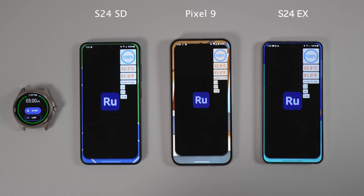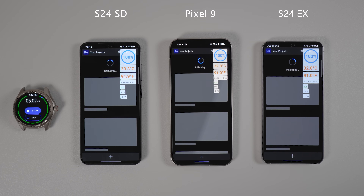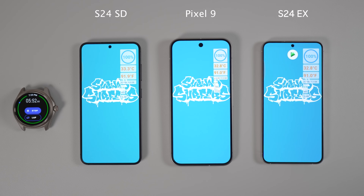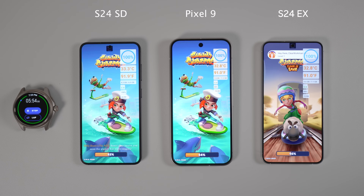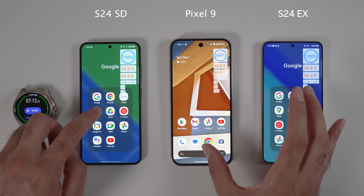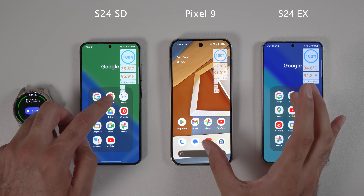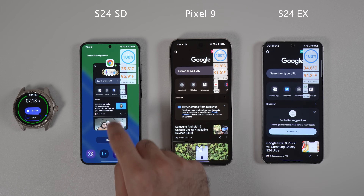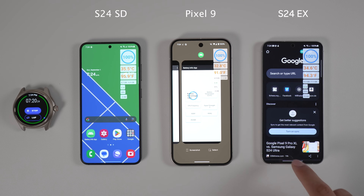With YouTube, Snapdragon came first, followed by Exynos and Pixel 9. In other scenarios such as opening the Subway Surfers game, Snapdragon was first, then Pixel 9, then S24 Exynos. There were instances like opening Google Chrome where both S24s were almost identical and Pixel 9 loaded the application later. Again, see the results with a grain of salt — for me, all of them are fast enough.